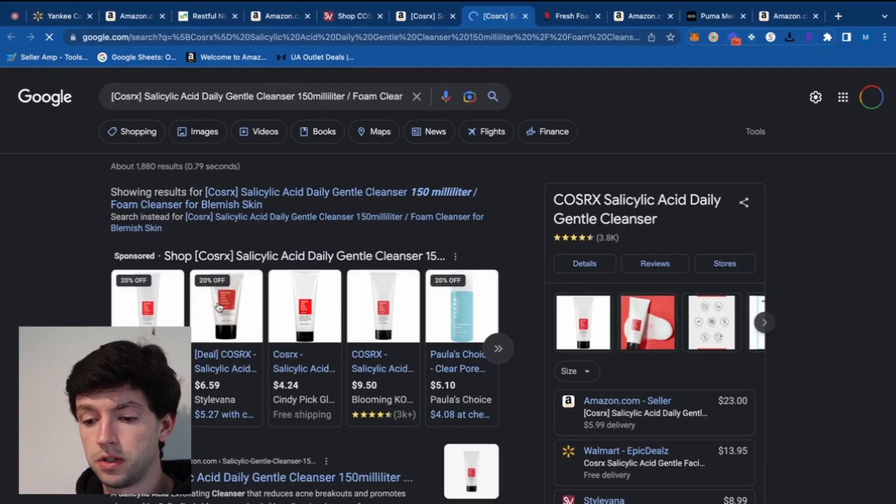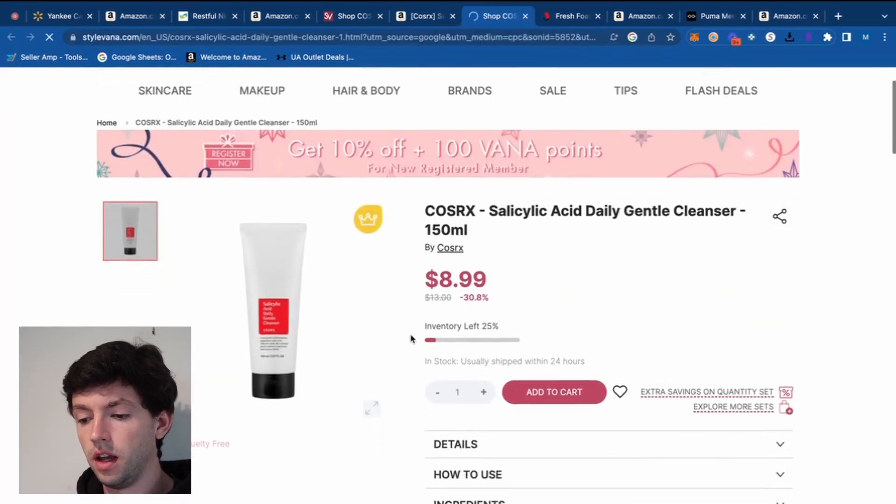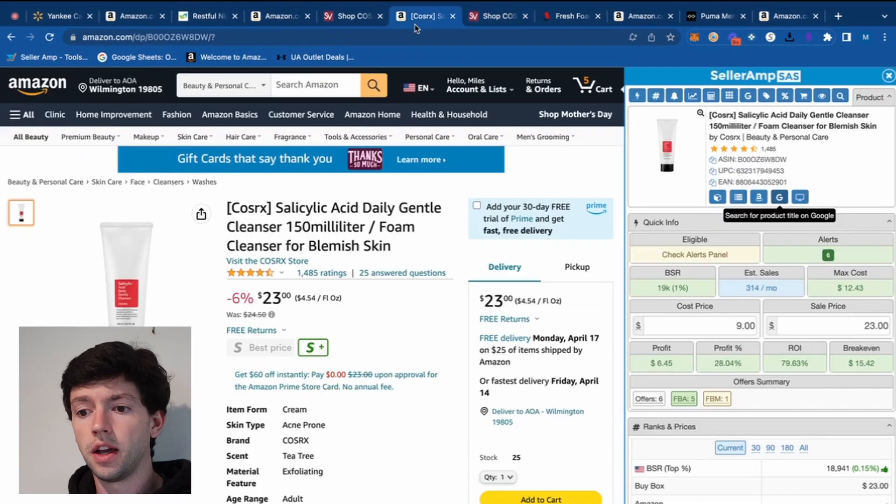If we were reverse sourcing this, we would have clicked here, found it on Google, opened it on Stylevana, and there we are. So that's totally looking like a winning product. It's probably the kind of thing where this brand might offer more good opportunities — a good chance to reverse source other products from this brand as well.